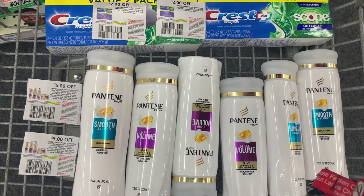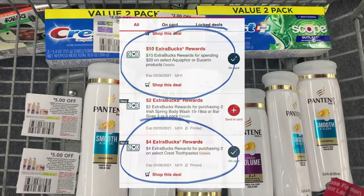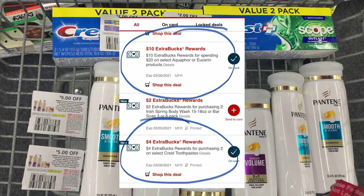So this will make the final cost very low. I'm going to go ahead and roll $14 in Extra Care Bucks and send to my card.